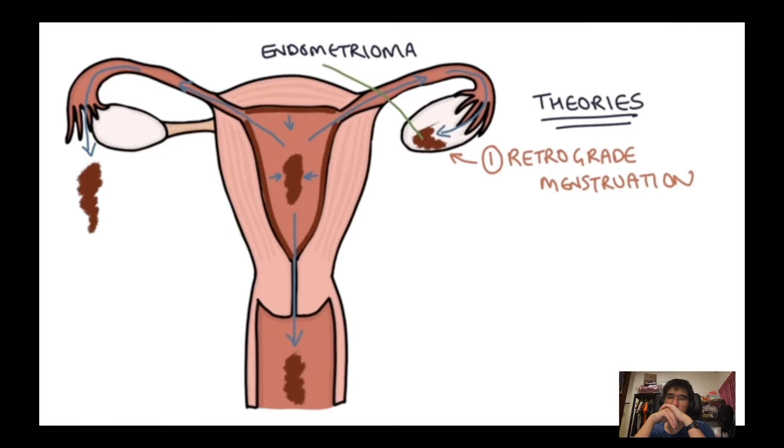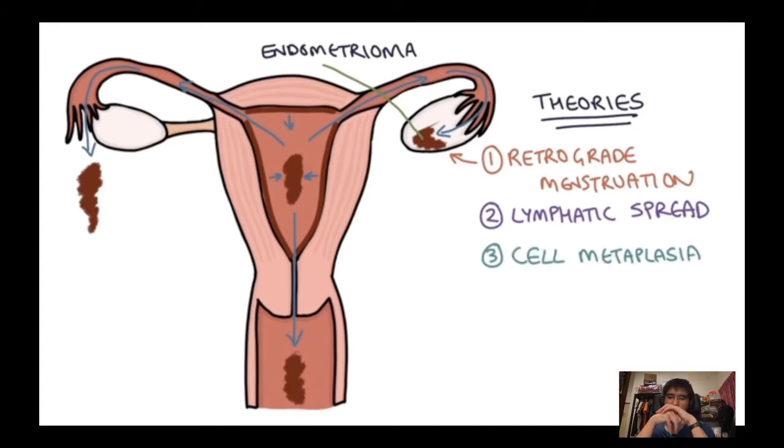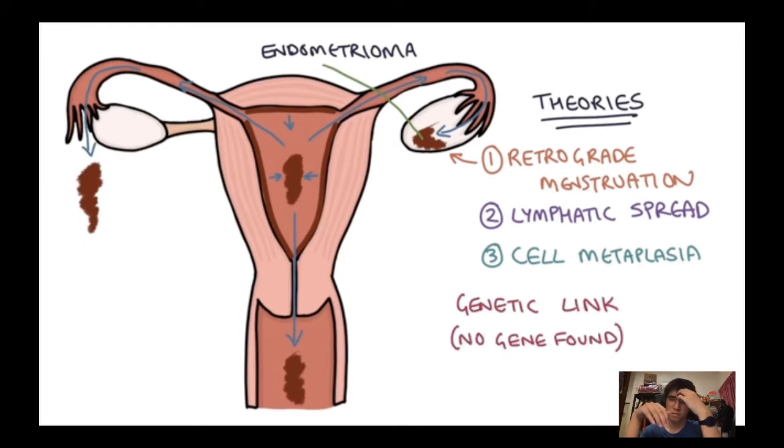There are several other theories: spread through the lymphatic system (similar to cancer metastasis), or metaplasia where cells elsewhere change from their normal cell type to endometrial cells. There also seems to be a genetic component — no particular endometriosis gene has been found, but it does tend to run in families.